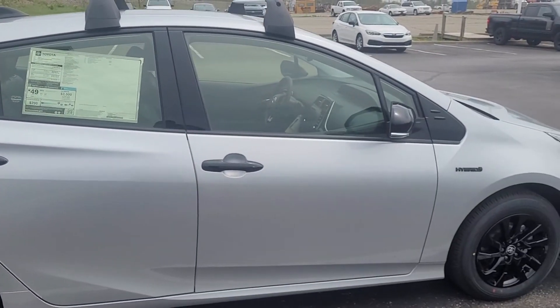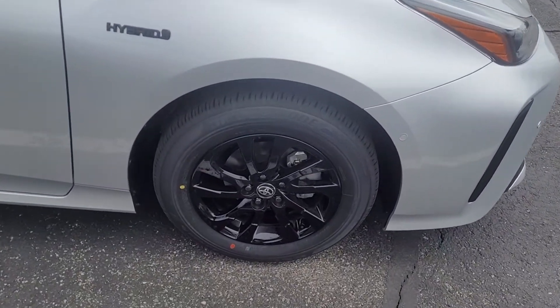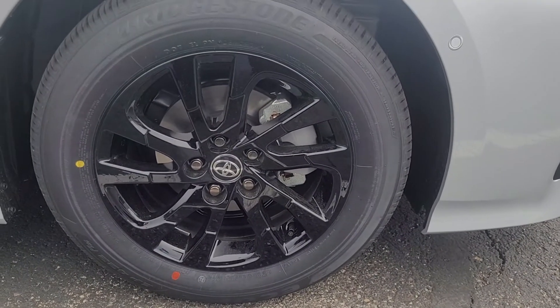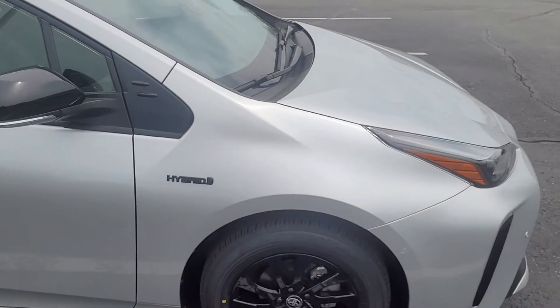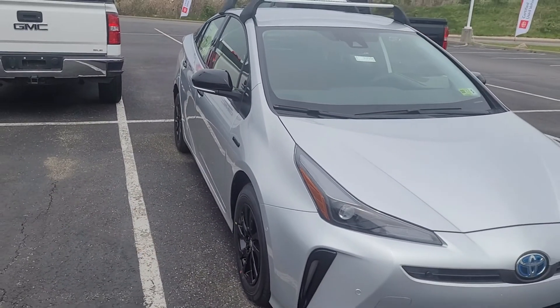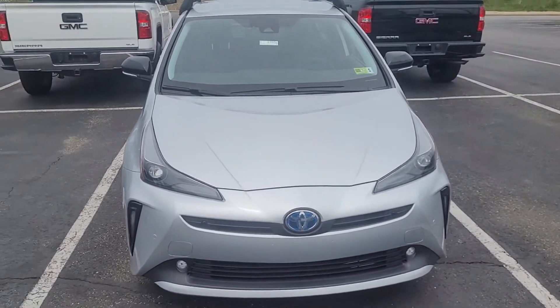I am going to do an outside and inside walk-around. The vehicle does have the 15-inch black wheels on it. Toyota Priuses are all hybrid vehicles, which is another reason why they get great gas mileage.